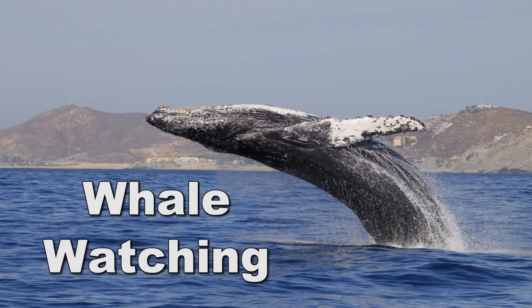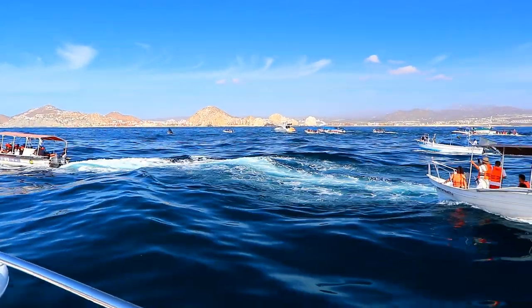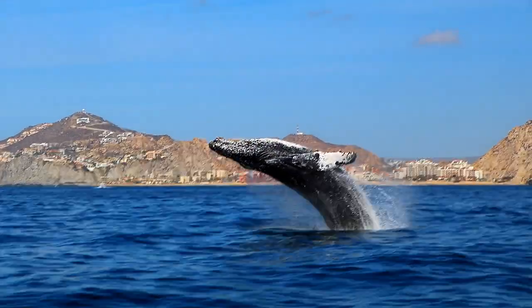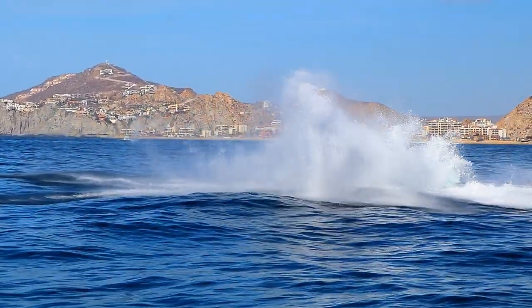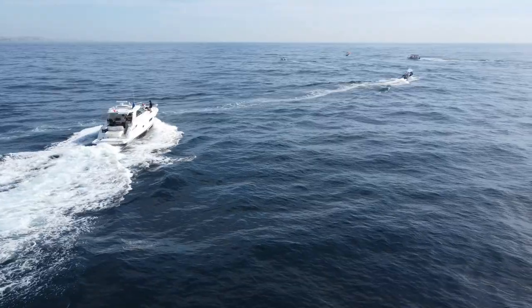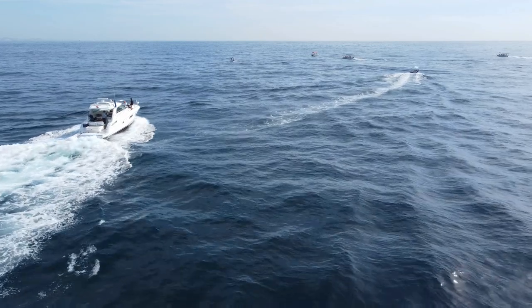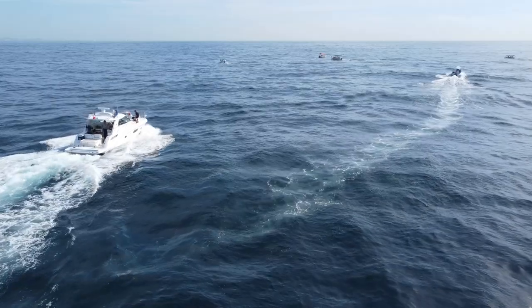Another really memorable cruise experience I'd like to recommend is whale watching in Cabo San Lucas. I've done this several times during visits to Cabo — it's so much fun! All these video clips and still photos you're seeing here I shot myself during whale watching excursions in Cabo. You head out from the marina on a small boat — that might be a sailboat, a motorboat, or even a zodiac. There are lots of choices at different price points.